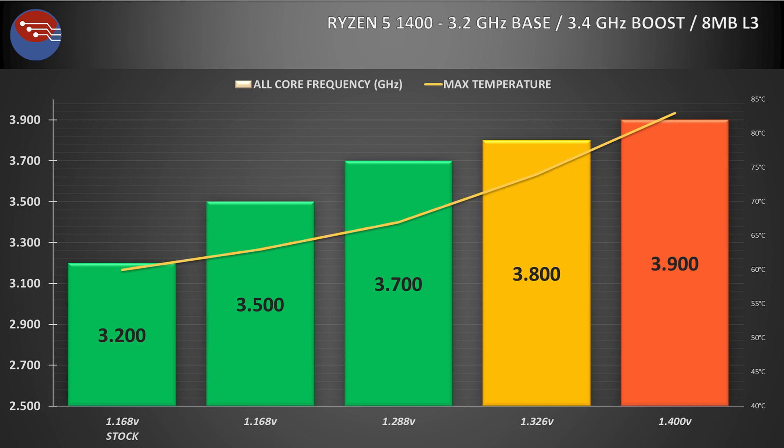3.8GHz was achievable at just over 1.32V, but temperatures were hovering in the low to mid 70s — nothing to be concerned about, and it was rock solid. But that extra 100MHz over my really cool and stable 3.7GHz was just not really worth it in my setup, especially for the kind of cards I'll be testing it with.